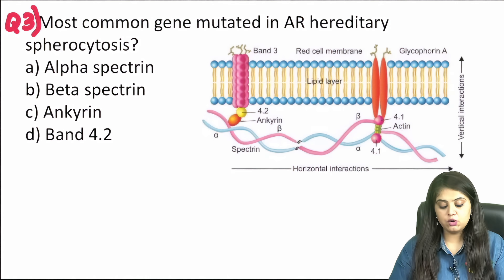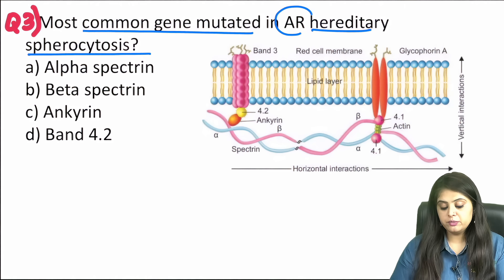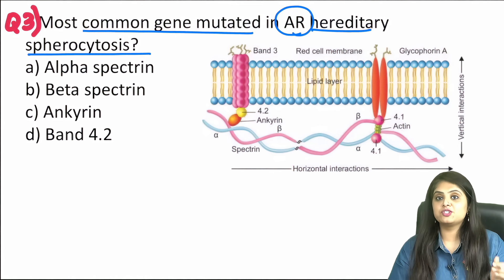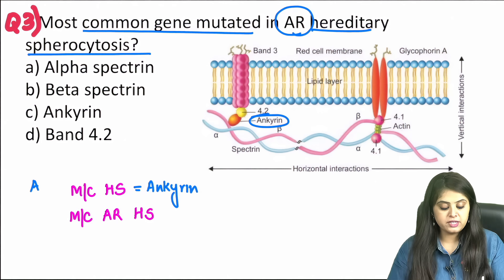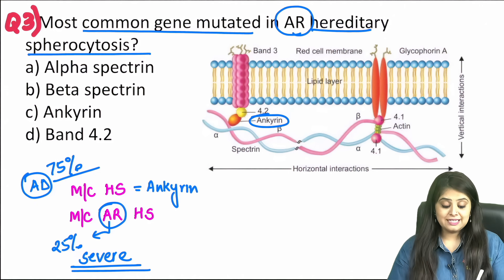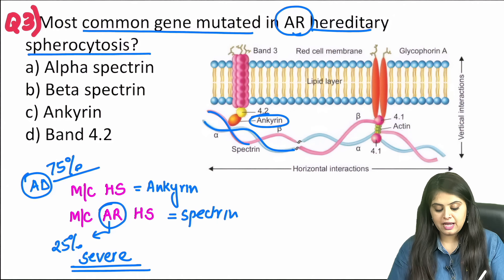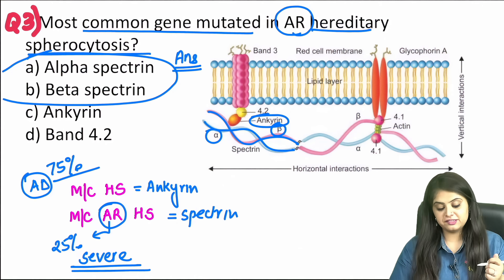Question three: what is the common gene mutated in hereditary spherocytosis — but specifically in the autosomal recessive form. The most common mutation overall is ankyrin, since ~75% of HS is autosomal dominant. The autosomal recessive forms are more severe and are caused by mutations in spectrin — specifically alpha-spectrin or beta-spectrin, both of which can be mutated to cause autosomal recessive hereditary spherocytosis.